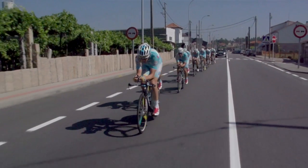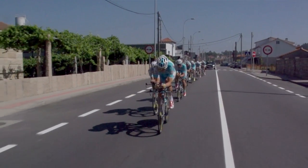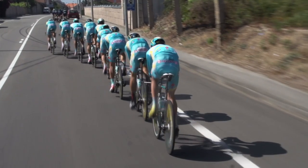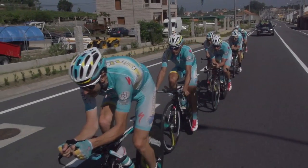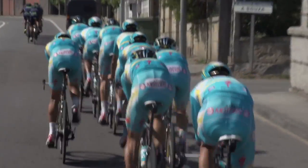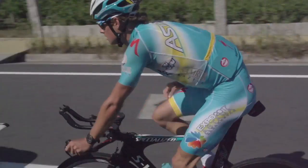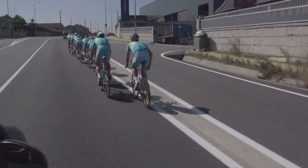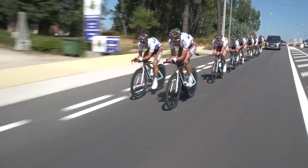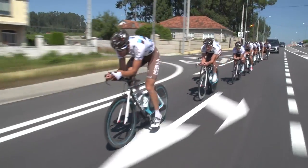It might seem obvious that the hardest part of a team time trial is when you're on the front pushing all of the wind, but that's not completely true. After you've done your turn and lose speed going back down the line, you've then got to increase that speed again to get back onto the wheel of the last rider. If you've gone too far into the red and pushed too much power, you won't have enough left to make that acceleration and you'll just watch your team sail up the road. So don't go all the way into the red on the front — ride as smooth as possible and avoid any excessive accelerations.